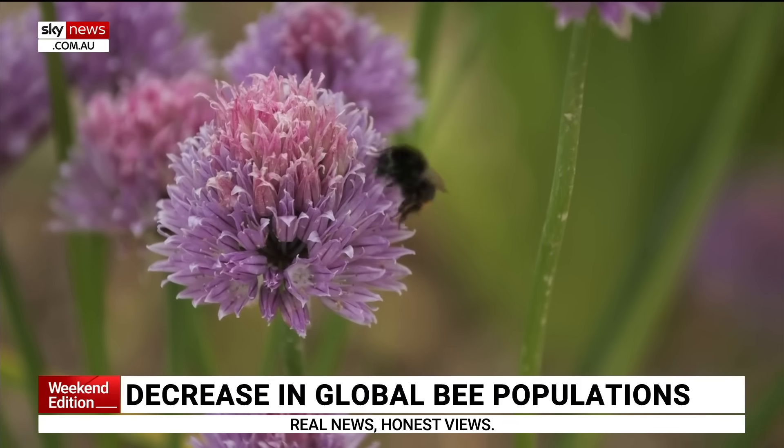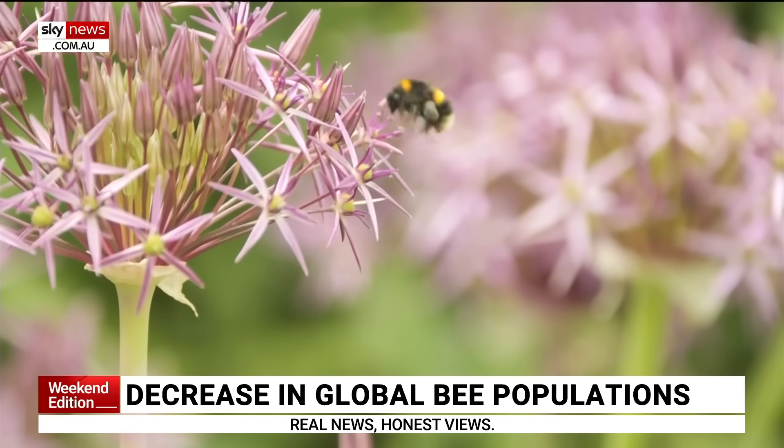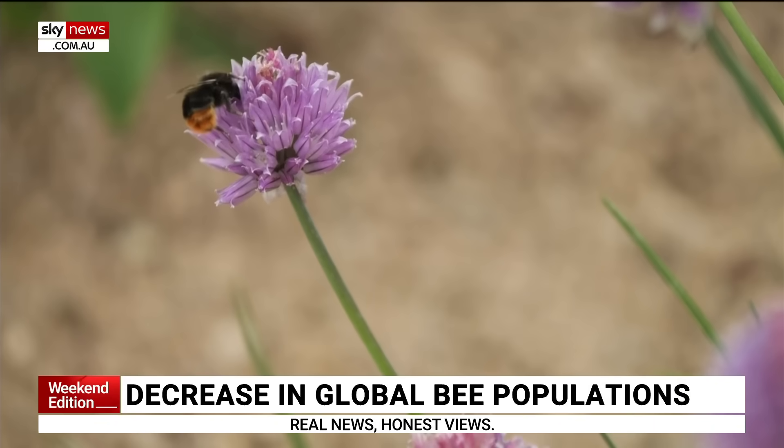Bees and pollinators are essential for life as we know it on Earth. Scientists here hope that by helping them, we help ourselves. Rachel Venables, Sky News in Sussex.